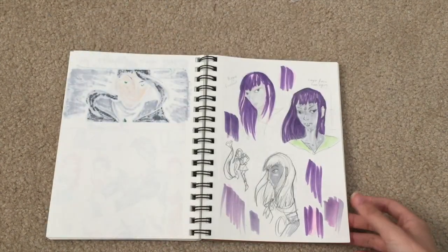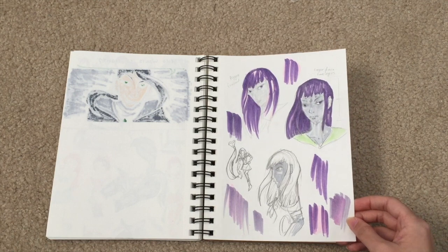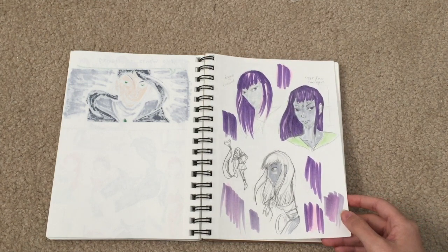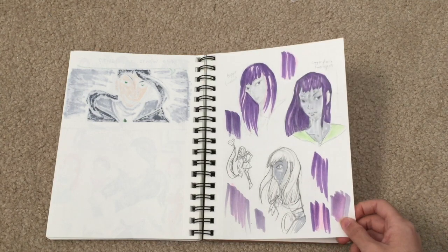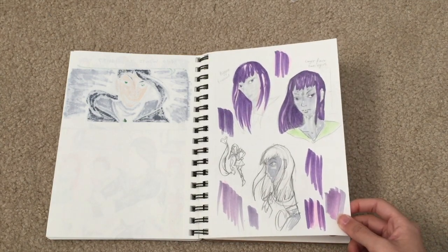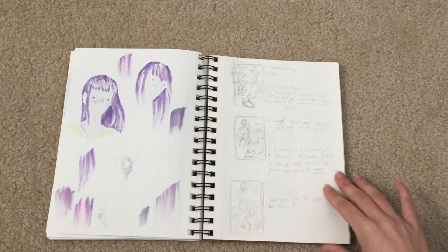This was when I was trying to learn how to blend two different colors, because the character had pink and purple hair and I wasn't really getting it correctly. I also wasn't really used to coloring people in grayscale who weren't white. It was — I struggled with that.